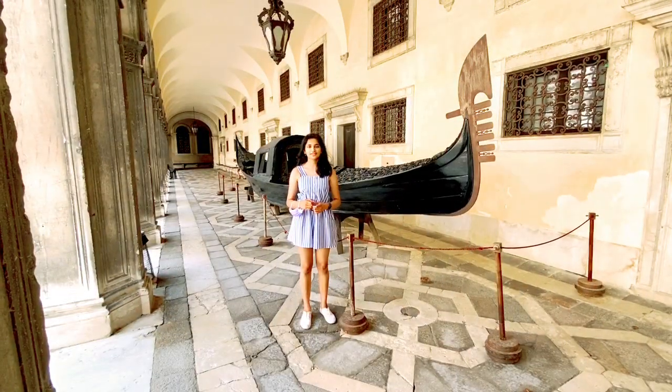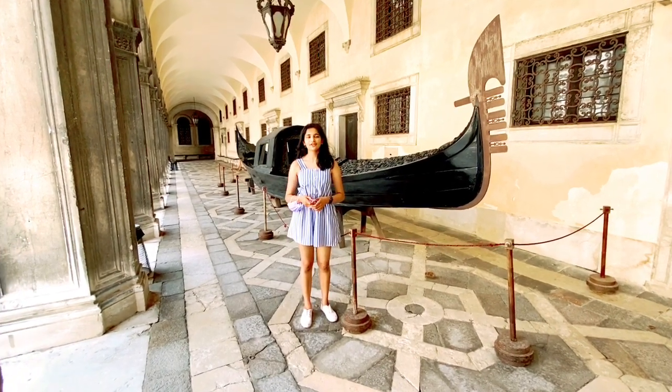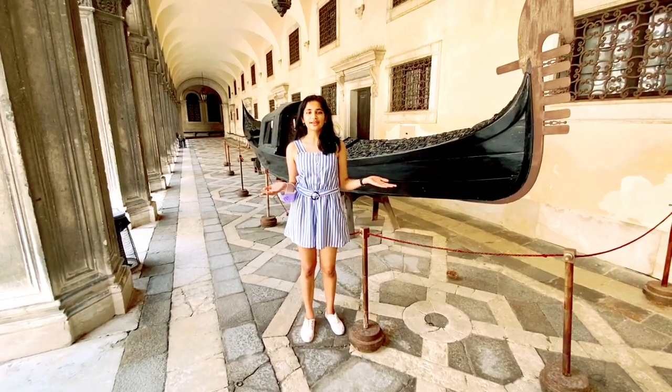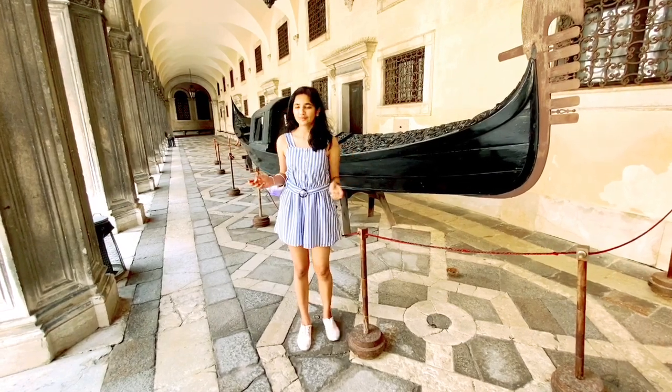Hi everyone, welcome to Swakshua Spectrum. Today is day two in Venice, and if you haven't already seen day one, the link will be up here or in the description box below. Today we'll be exploring the famous Doge's Palace, so stay tuned and let's explore.